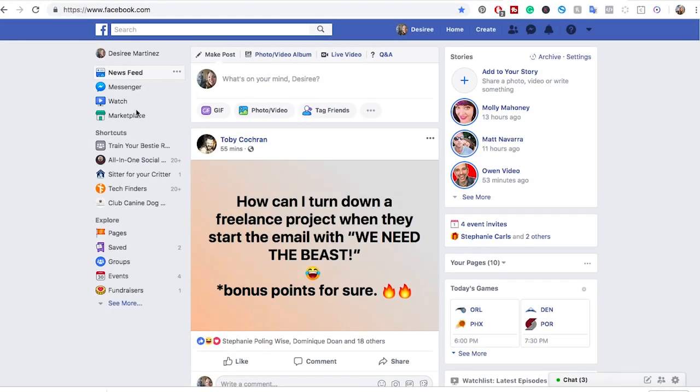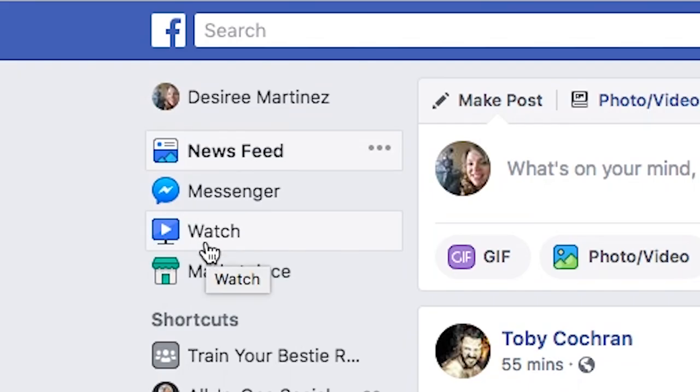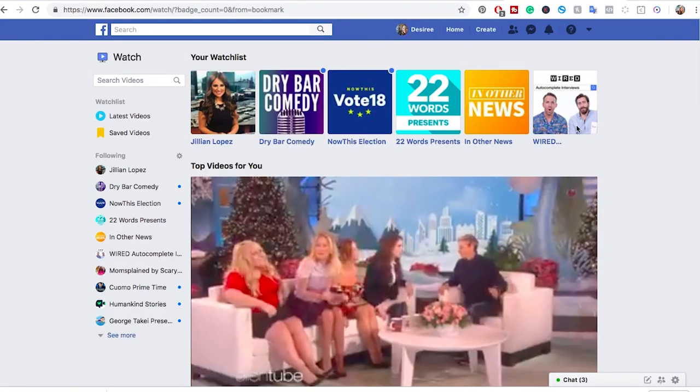You're going to log into Facebook and you're going to be on your home screen. You can just hit the Facebook button or just log in at facebook.com. You're going to go down here on the left hand side of the screen and hit Watch. And what you'll see in Watch is a series of different things.